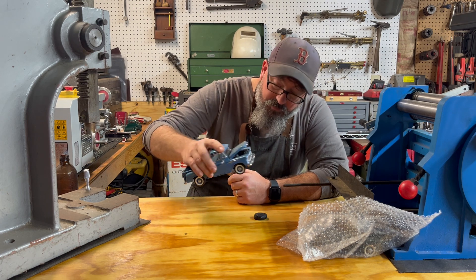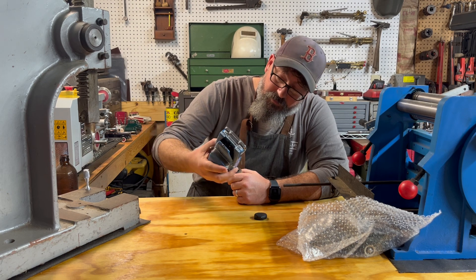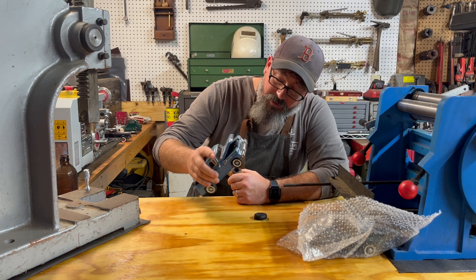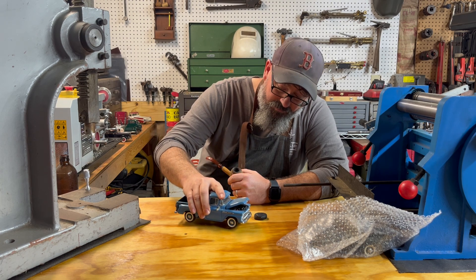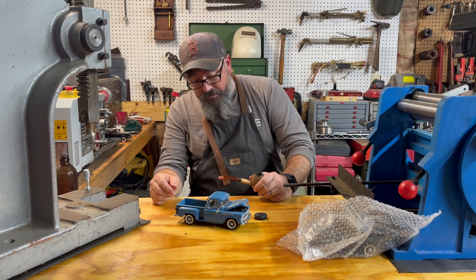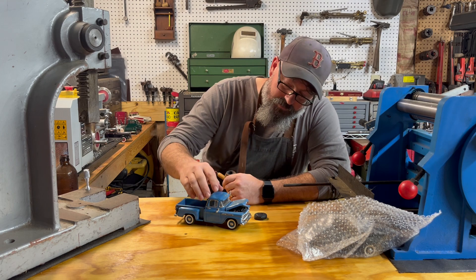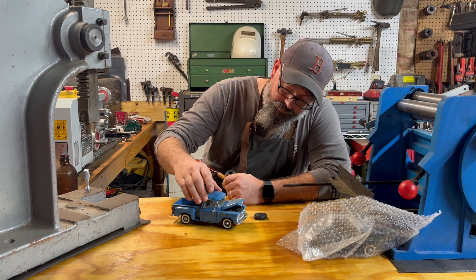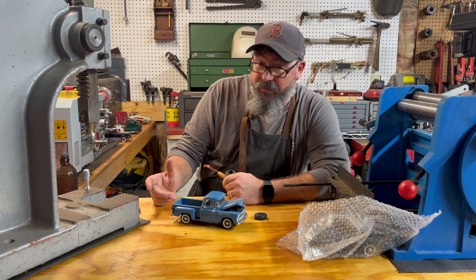Hard to see, but it's got the small block V8 in there. I'm gonna say 265 or 283 — I'm sure someone will let me know down in the comments. I wouldn't think it would be more than 283. 327? Too early for 327?